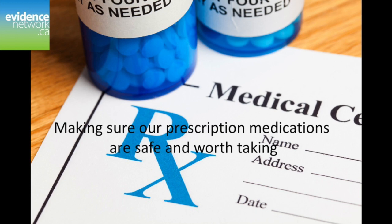We do have an adverse drug reporting system, but it's voluntary and time-consuming. In fact, it's estimated that less than 5% of all adverse drug events are reported to Health Canada.